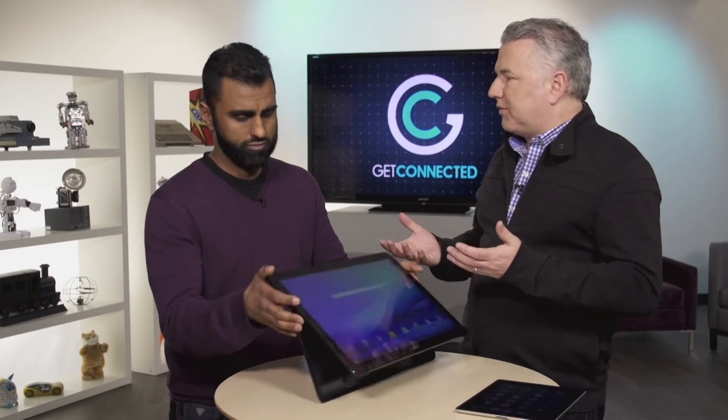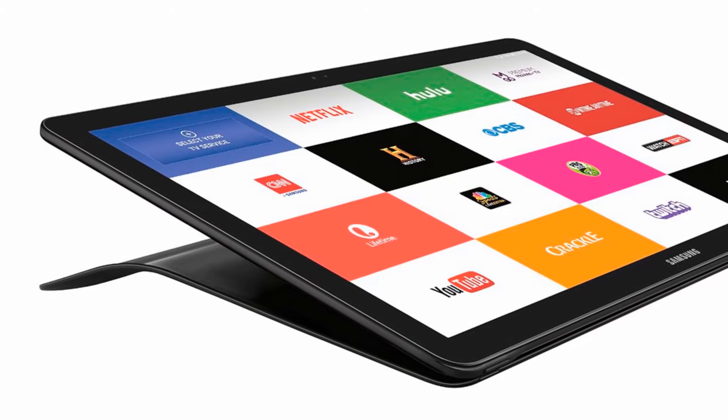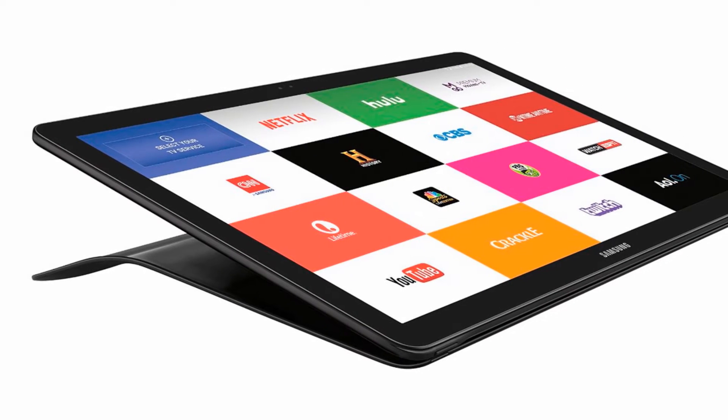Having that large of a screen, it's more of a consumption device, so you're going to be watching movies and videos. Netflix comes to mind, and you can also get the different apps from broadcasters like Bell, Rogers, and Shaw, and watch programming through there.